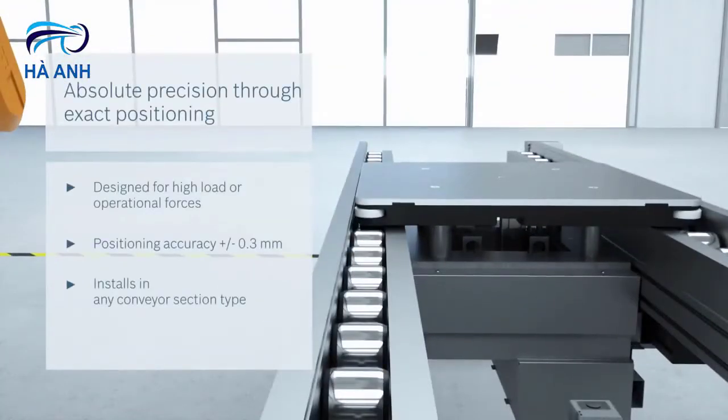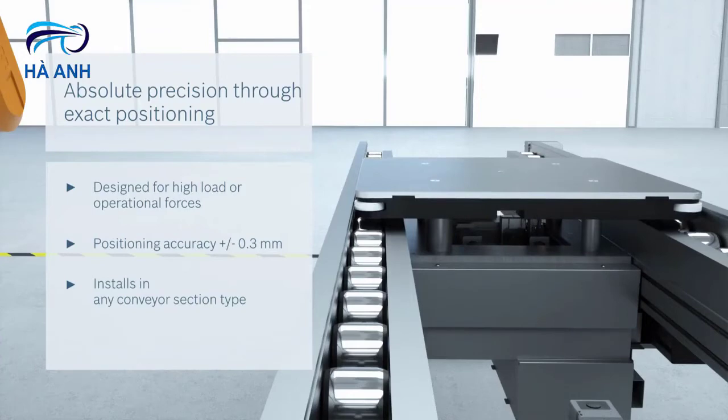The roller conveyor system is designed for heavy loads and features precise positioning accuracy.